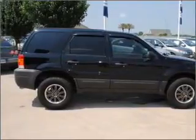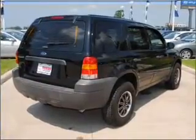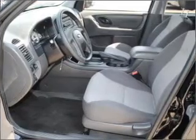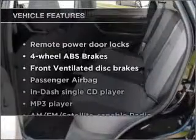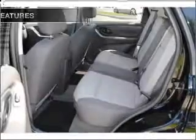With an efficient four-cylinder engine connected to a smooth-shifting automatic transmission, premium wheels give a more luxurious look. Brake safely with the anti-lock braking system. With these notable features, you won't want to miss out on the opportunity to own this amazing ride.